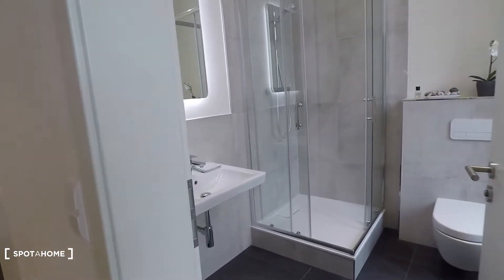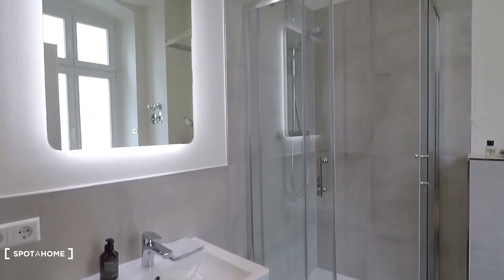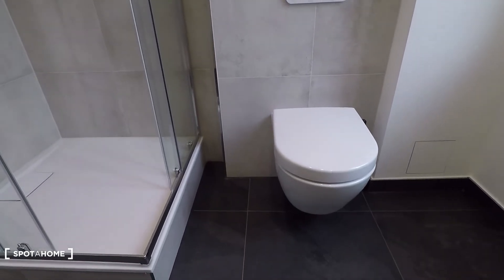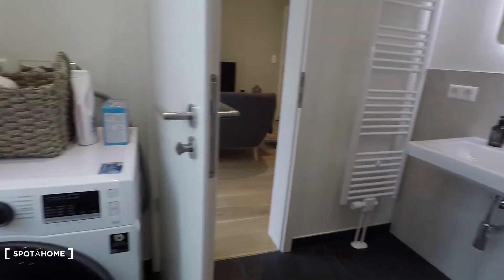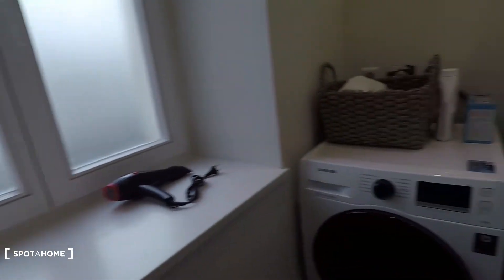From the living room you have access to this brand new bathroom — toilet, shower, rain shower there on top. Very nice sink. And here you have washing machine and window, plus a dryer too.